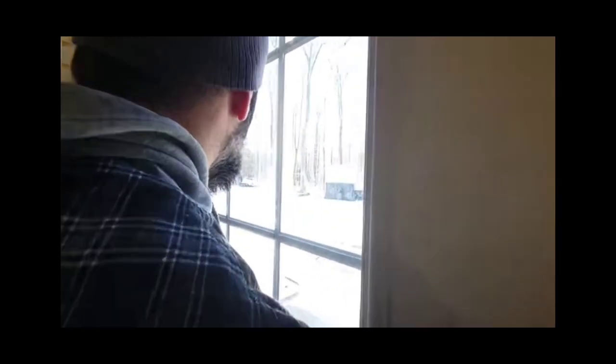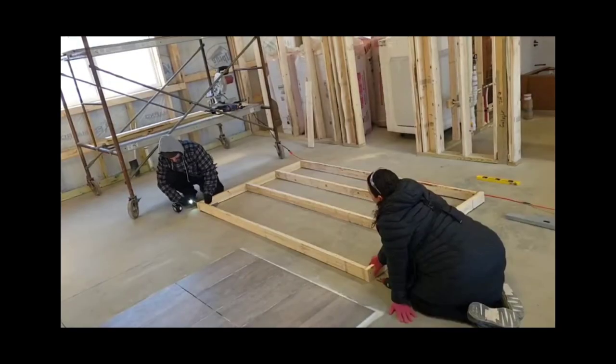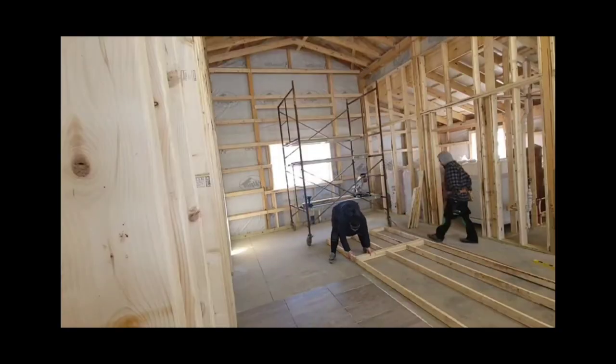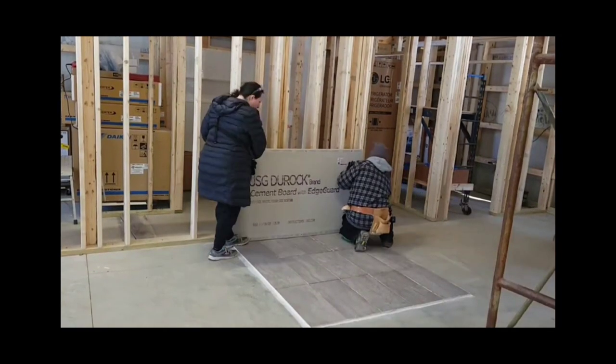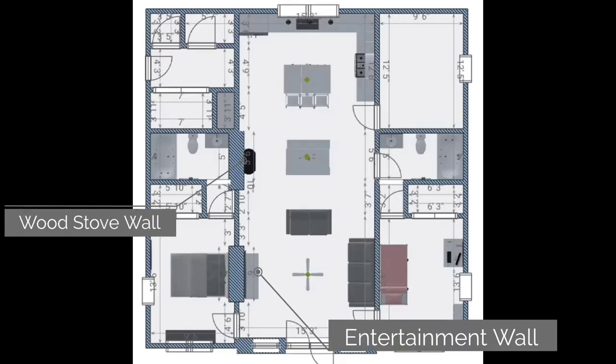With winter upon us and a very real threat of losing electric and our source of heat, we made the decision to install the wood stove as soon as possible. So we got to work building the hearth and the heat shield. We have the first layer of the cement board installed, but came up short on some of the supplies. So we're going to jump over to the entertainment wall until we can get to town for supplies and finish the wood stove wall.